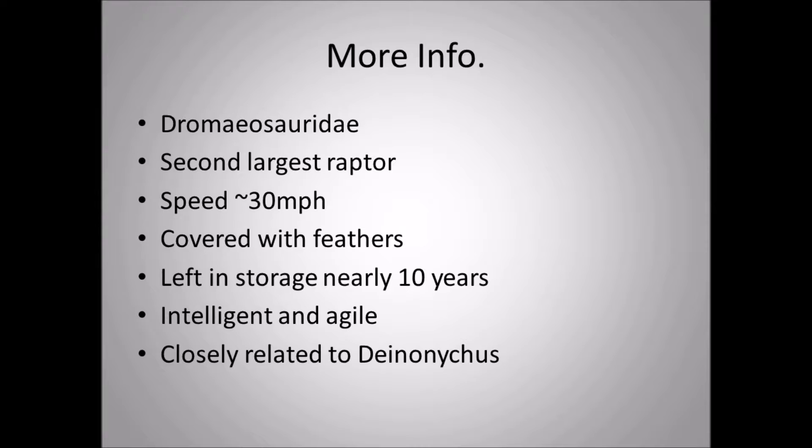Dakotaraptor, like most other dromaeosaurs, was very intelligent — a large-brained dinosaur for its body size. It would also be very agile, able to maneuver, turn, and react quickly. Dakotaraptor would be closely related to Deinonychus, which lived about 60 million years before Dakotaraptor. Deinonychus would be considered maybe the third or fourth largest raptor.